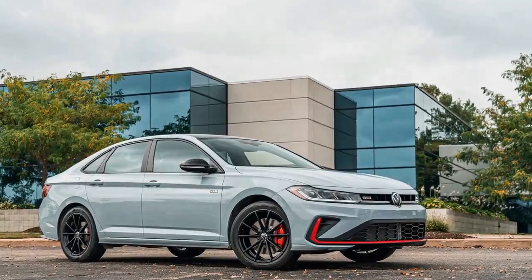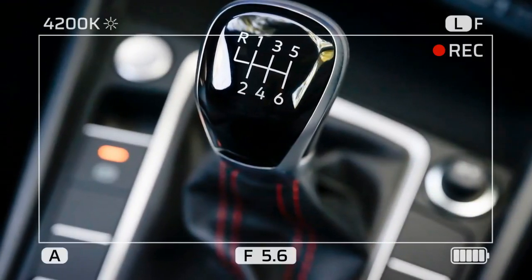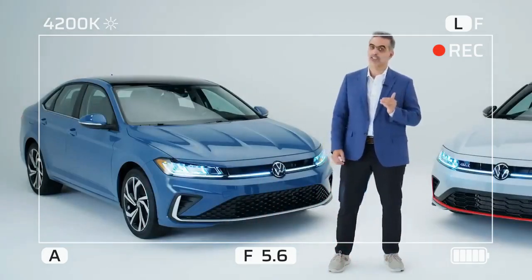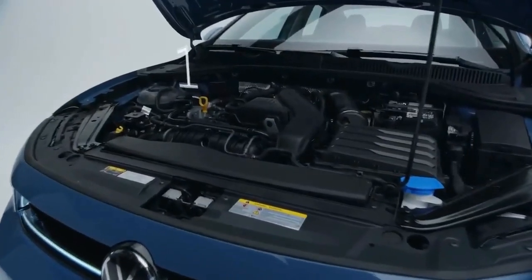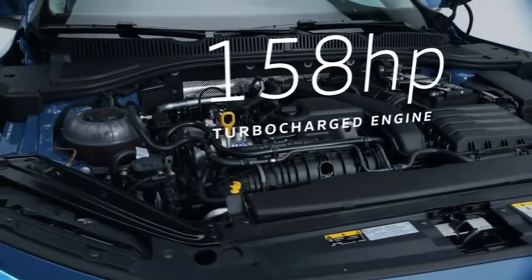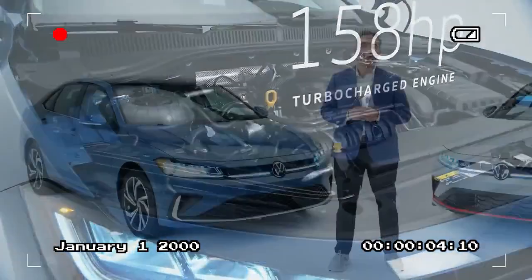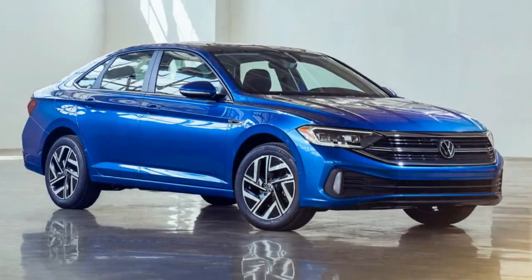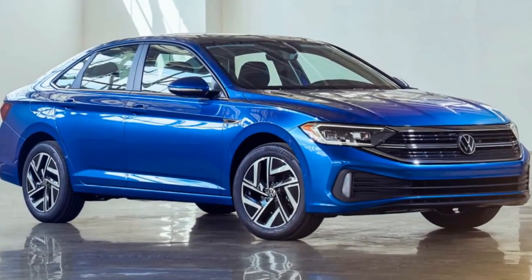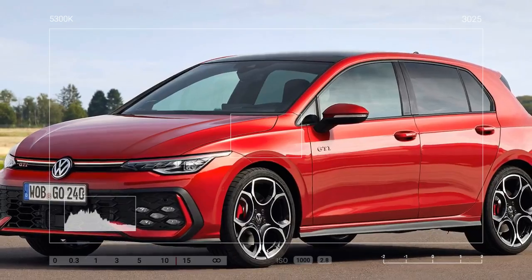Our SEL model felt well-planted on Angeles Crest Highway, one of LA's most iconic mountain roads. The suspension did a commendable job of minimizing body roll, and it delivered a composed ride on city streets. The steering leans toward the lighter side, but it's still precise, particularly on winding roads. The 2025 Jetta delivers 29/39/33 mpg city/highway/combined fuel economy, slightly lower than last year's figures.